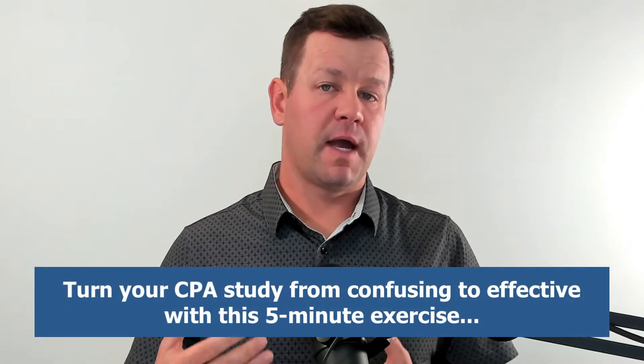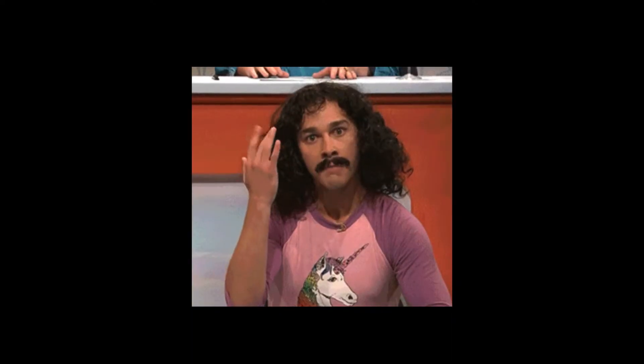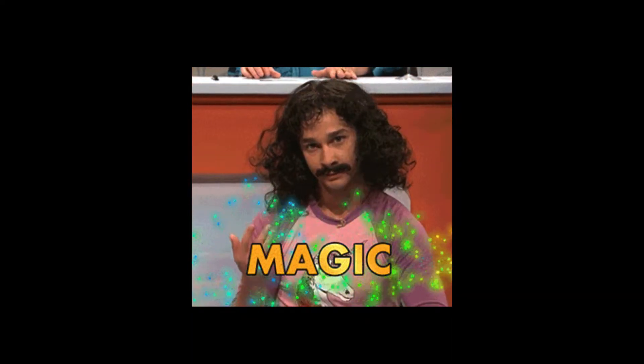In this video, I'm going to show you a five-minute exercise that you do before you start a new lesson in your review course that helps you cut straight to the most tested parts of that lesson and in the same context that you're going to see it on exam day.